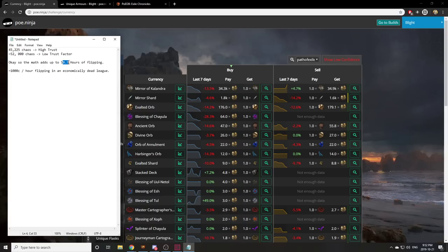This took about 50.7 hours of flipping. I calculated all the time that I actually spent flipping actively and it's 50.7 hours. Basically how I did that is I added up the time of all the VODs because this was all streamed on Twitch. Two of the VODs are missing but I knew how long they lasted for. About a thousand chaos per hour if we consider low trust, if we don't it's more like 900 to 950 or something.